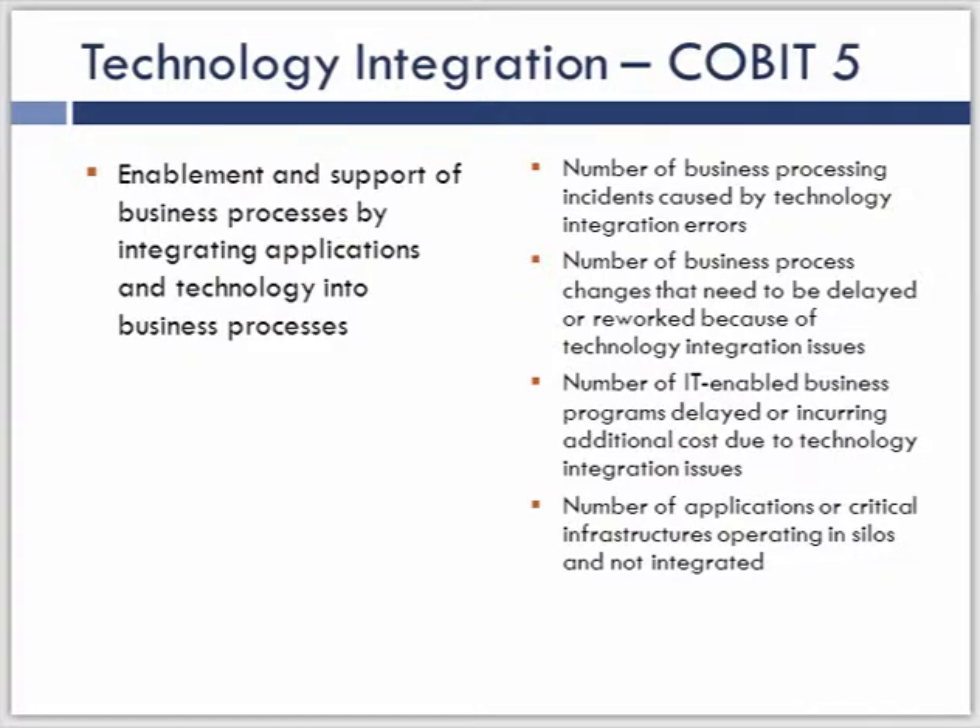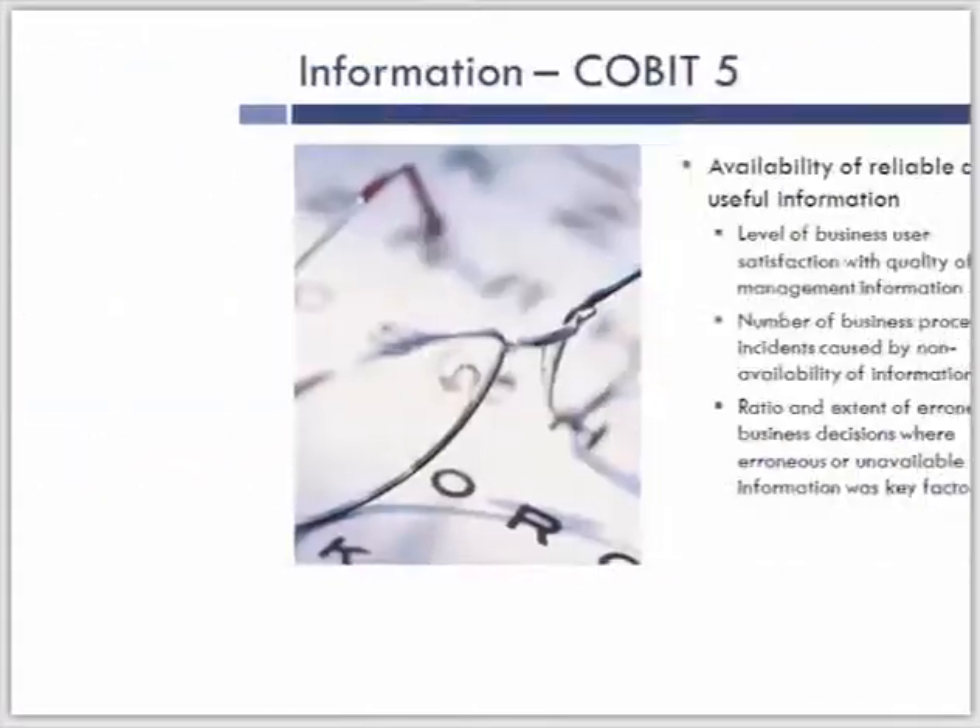Technology integration — this is about the complexity of the environment I mentioned earlier. We have incidents caused by integration errors, business process changes that have to be reworked because of integration issues, and program delays or extra costs because of integration issues. COBIT 5 recognizes that there is a significant amount of disruption that occurs because of managing the complexity of our environment and creating integration not just between systems within IT, but also into the business processes. This is something that generally takes longer to solve and is harder to find the root cause for. Minimizing the number of incidents and errors caused by integration is another value contribution from a COBIT perspective.